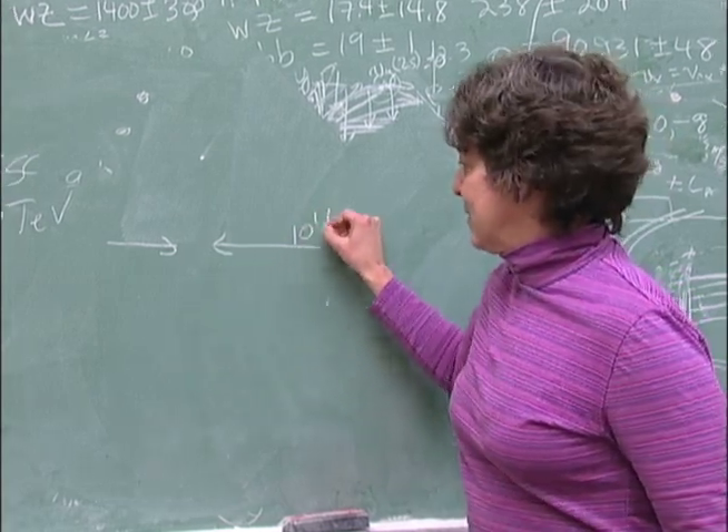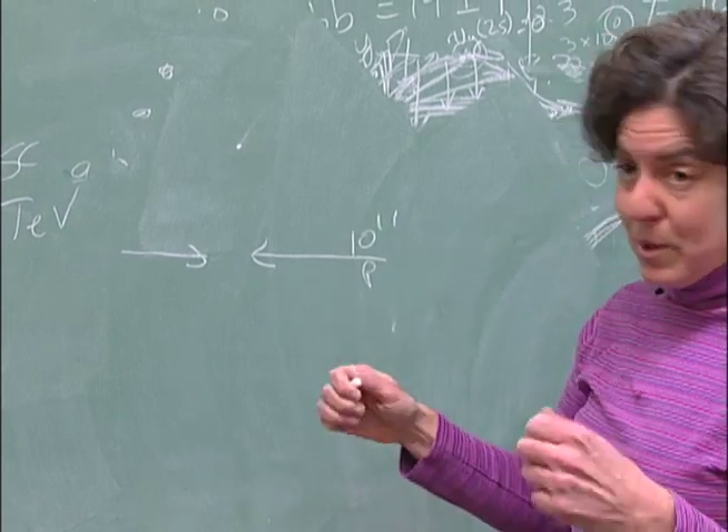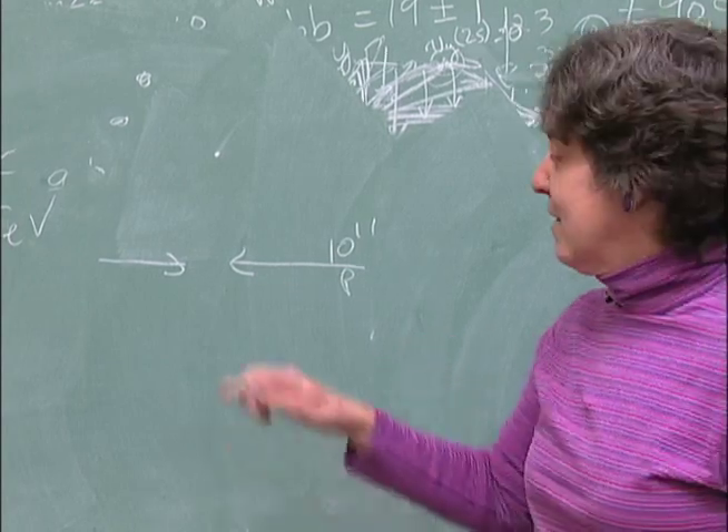You've got these bunches of 10 to the 11th protons — a bunch of protons and a bunch of protons — and if you can get them focused enough so that you might get a collision, then they're going to collide.